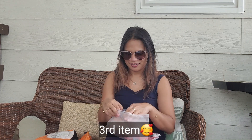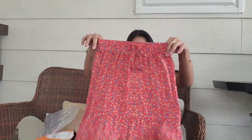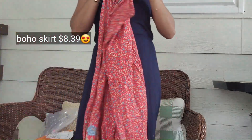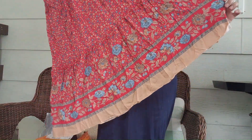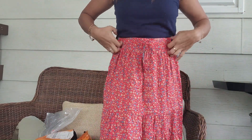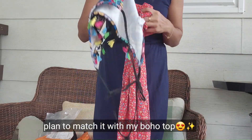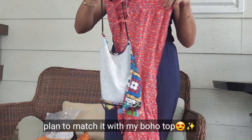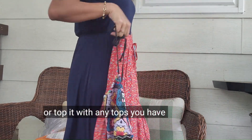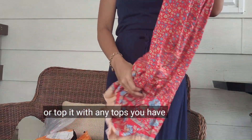Let's check the other one — I think this is another dress. Oh, this is the boho style, the long skirt. It's long like this. You can top it with everything, with anything — a white top or black top.